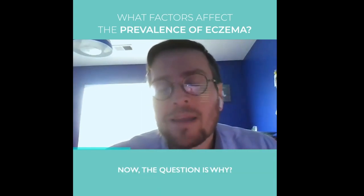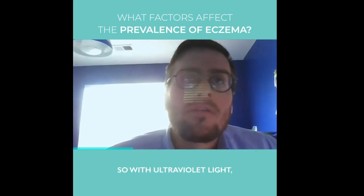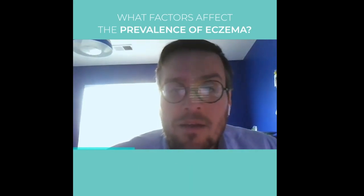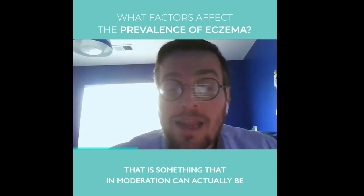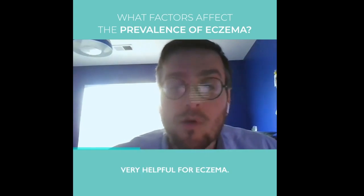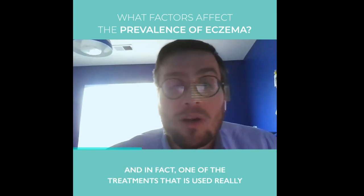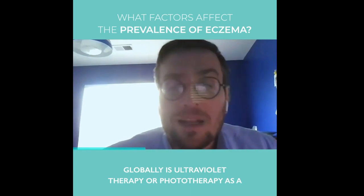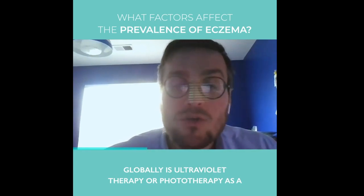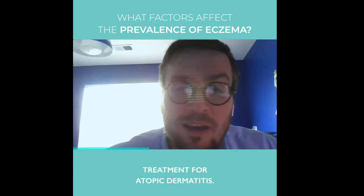Now, the question is why? There are probably a few reasons. With ultraviolet light, in moderation, that can actually be very helpful for eczema. In fact, one of the treatments used really globally is ultraviolet therapy, or phototherapy, as a treatment for atopic dermatitis. And there are different forms used around the world.